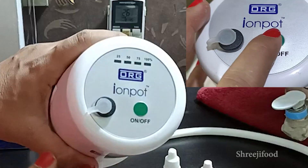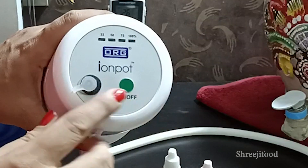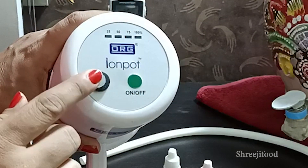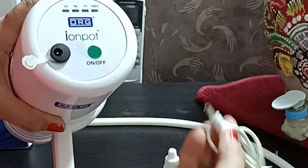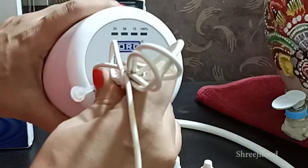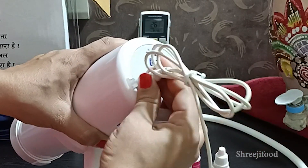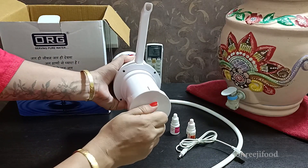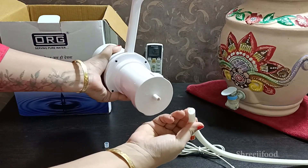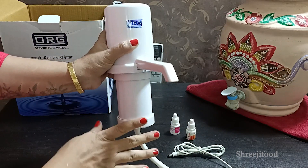The light will show you the charging status. The green color button is the on-off switch. To charge, put the cable in the charging port and the other end into a phone charger. The pipe is fitted into the machine in this way.